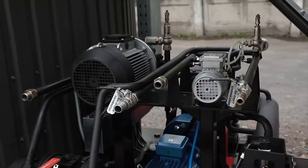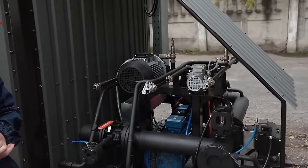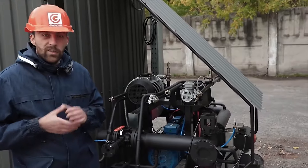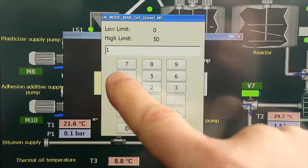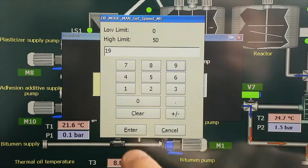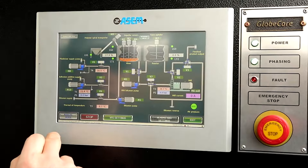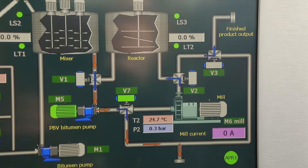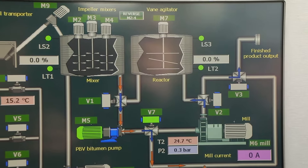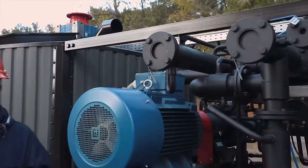The plant can also introduce adhesive to increase the connection of bitumen to stone materials in the asphalt mix, and a plasticizer to accelerate polymer dissolution and increase the homogeneity of the binder. To introduce additives, select the modification plus additives mode on the control panel, after which adhesive and plasticizers are fed into the bitumen pipeline upstream of the pump. The rest of the process is the same as in the first mode, and at the outlet we receive bitumen with balanced properties.